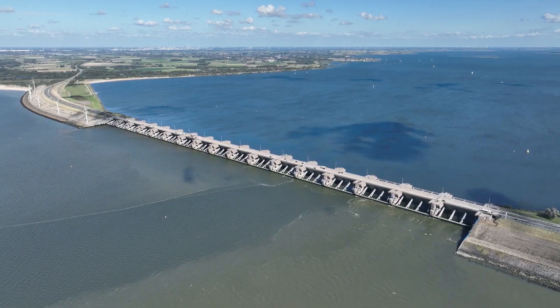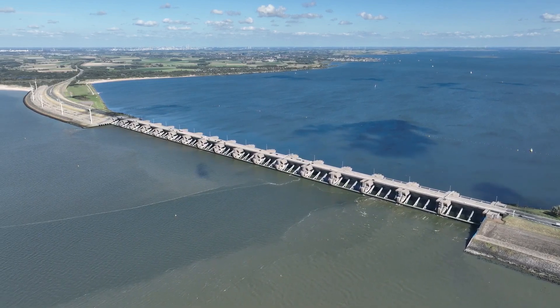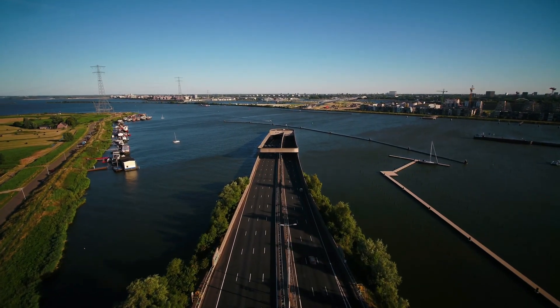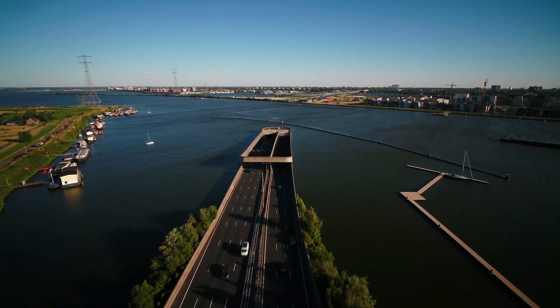So it's high time we took a closer look at this mega project. How would the dam look and function in detail? By when could it be completed? And how could it change Europe forever? We take a look at all these exciting questions in today's video.